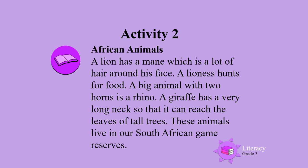Now read the story on your own. Remember to read it twice. Read African animals.